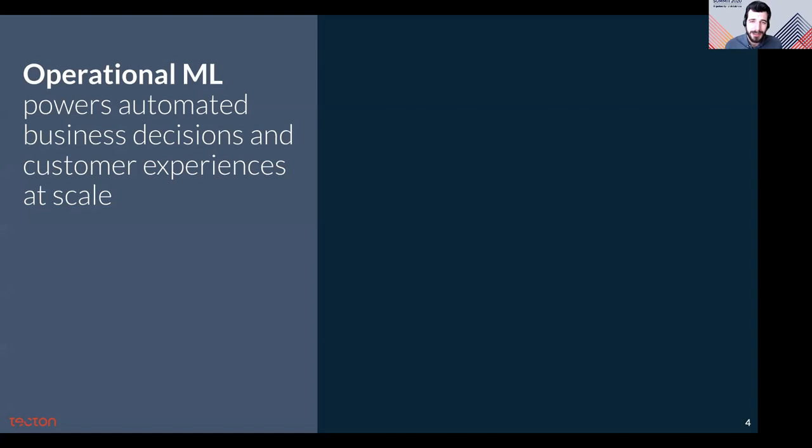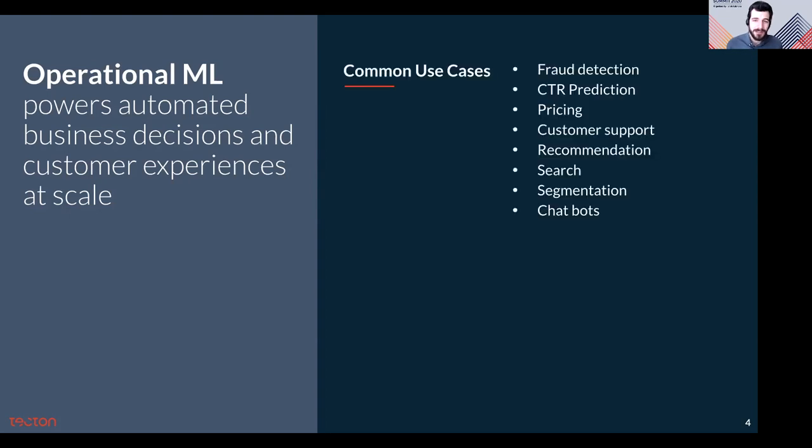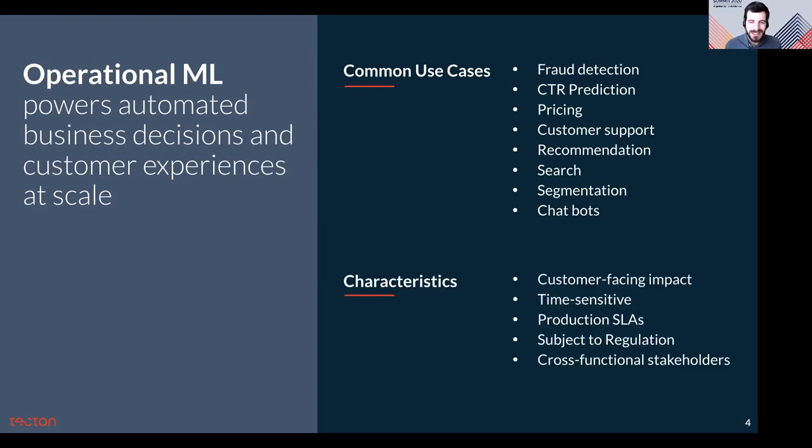These pains are particularly pronounced in high-value applied use cases for machine learning. We call these operational machine learning. Operational ML refers to applied ML projects that actually drive user experience or live business processes in production. Some examples are fraud detection, click-through rate prediction, real-time pricing, dynamic pricing, and customer support. These use cases tend to be really high stakes, have customer-facing impact, be time sensitive, sometimes have a real-time component, production SLAs, and be subject to regulation with a number of different stakeholders.